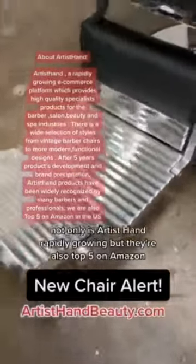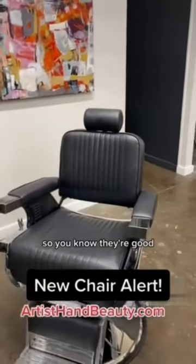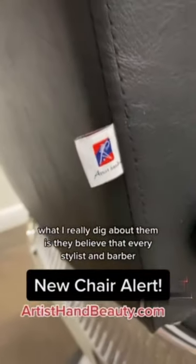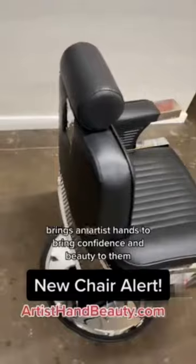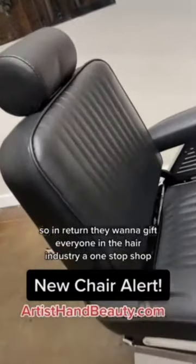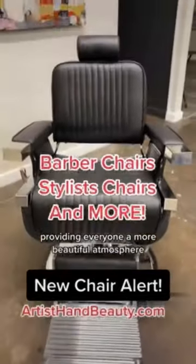Not only is Artist Hand rapidly growing, but they're also top five on Amazon, so you know they're good. What I really dig about them is they believe that every stylist and barber brings artist hands to bring confidence and beauty to them. So in return they want to gift everyone in the hair industry a one-stop-shop providing everyone a more beautiful atmosphere.